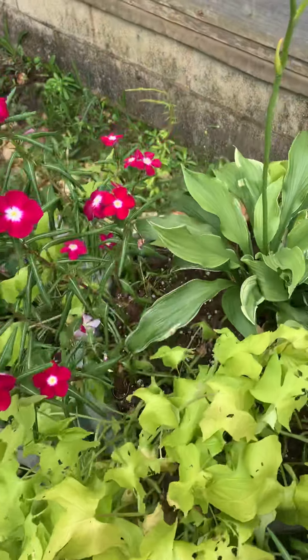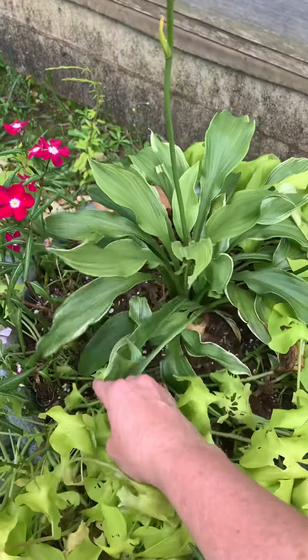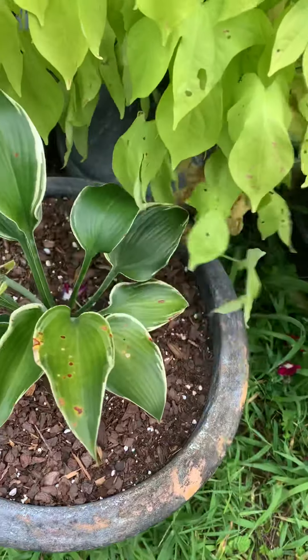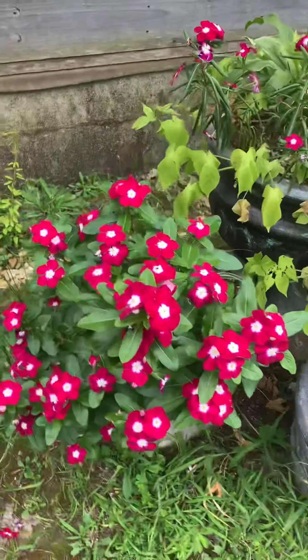These are hostas. I got one in there, but it's starting to grow there. And there's another one of those.